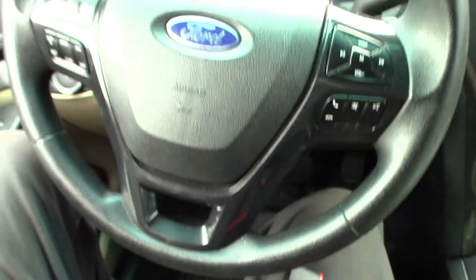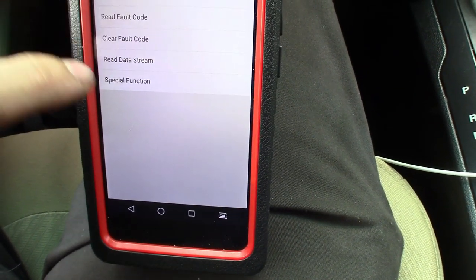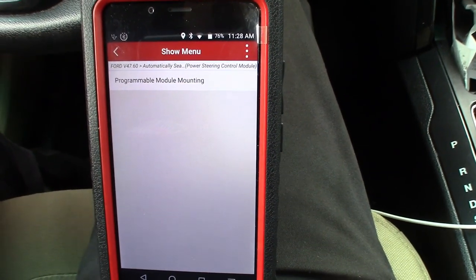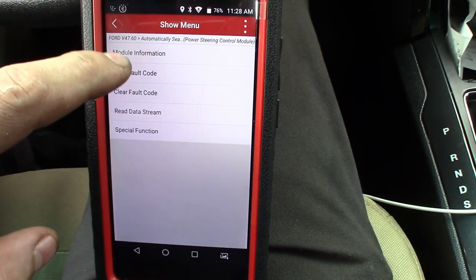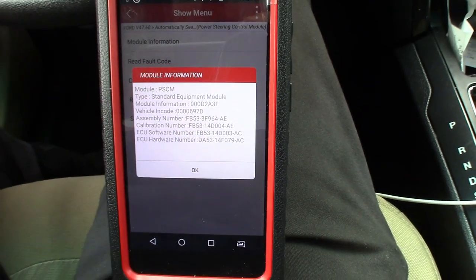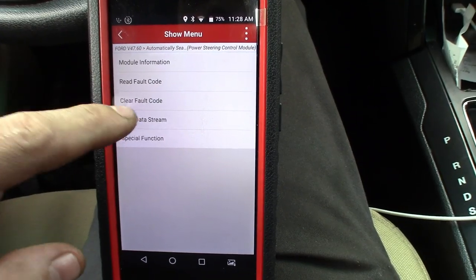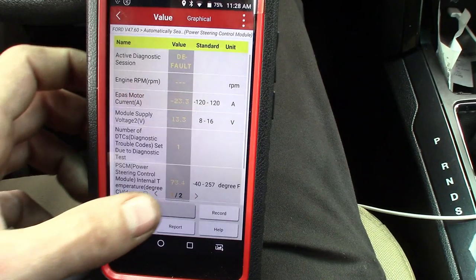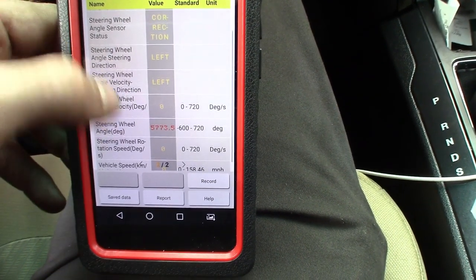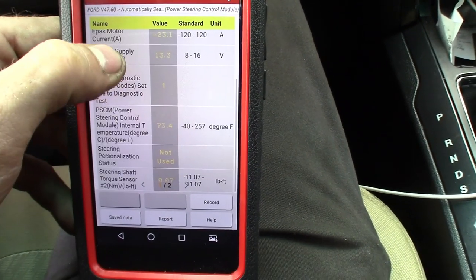At first I was thinking the module might have been bad, but we definitely have readings - just no output. Maybe it's in lockout mode, maybe the motor is bad. But on something like this if it is a whole assembly, it's not going to really matter. Let's see what we got in special functions - maybe do a steering wheel angle reset, or program the module. I'll write down the software and see if there's an update. This one seems like it's going to be a pretty expensive one for the customer - 5773.5 degrees is definitely a wild number.